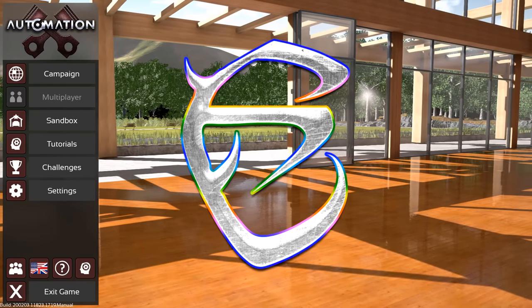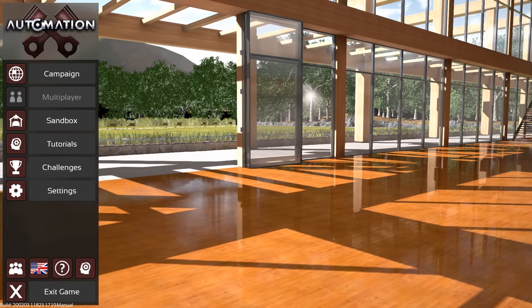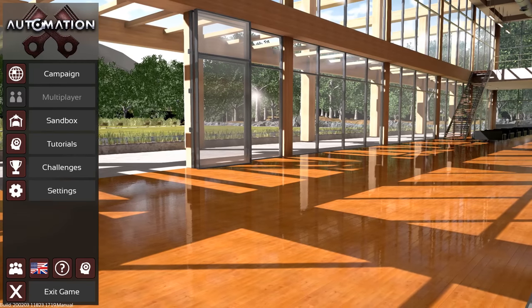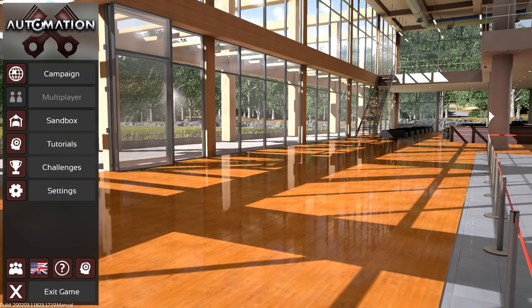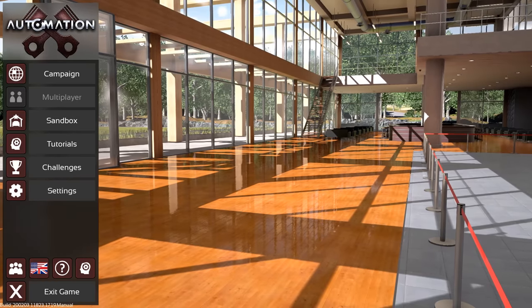Hello everybody and welcome to the Extrodius Turbo Discovery Championship Episode 1. Today we are going to be going over introductions for all 29 contestants including myself, and we are going to be covering the price category and the market category.